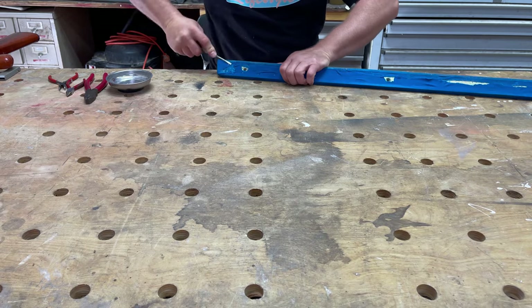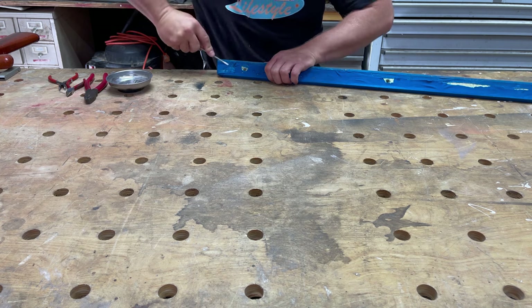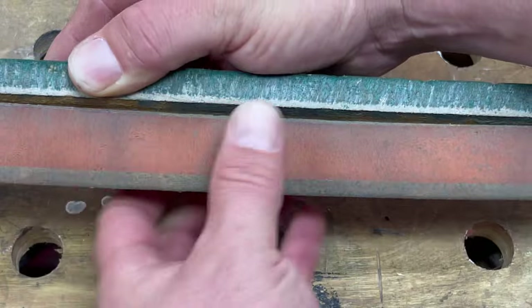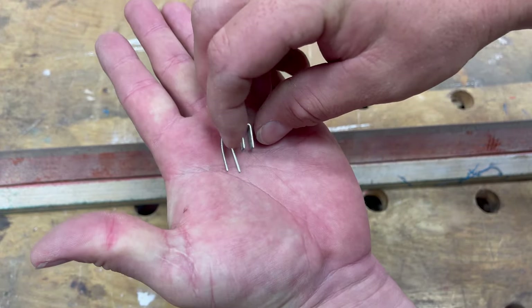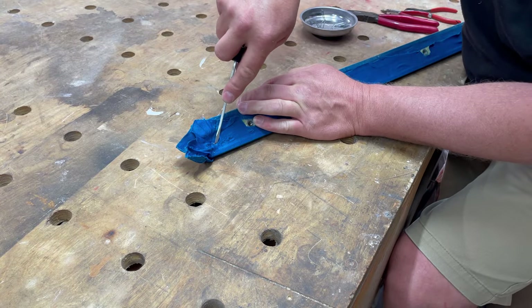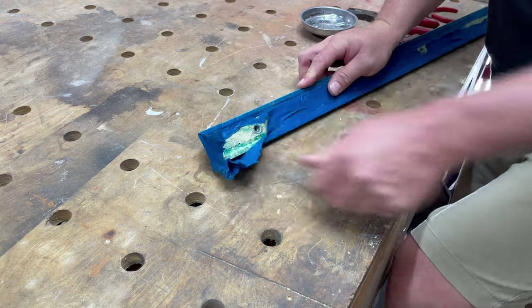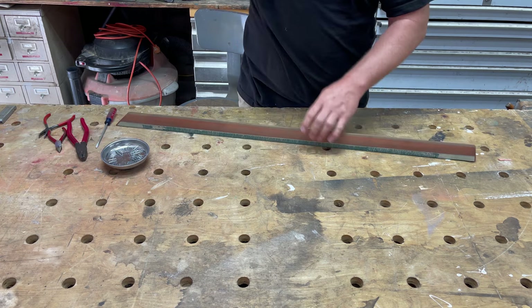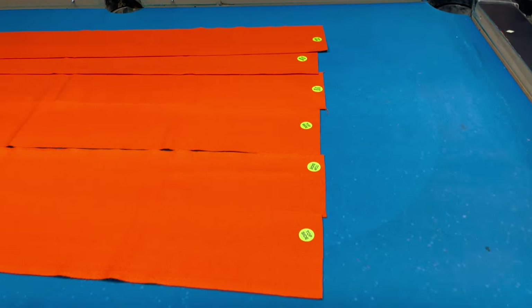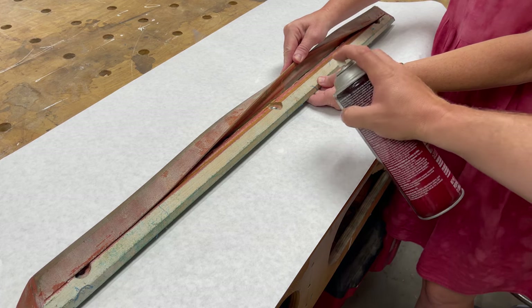We made a mistake the last time we recovered this table. The only staples we had on hand were way too long for this application — not only are they hard to remove but they also came out the other side of the rails in places. Fortunately this time we have shorter staples, but I'm not sure staples are even necessary. The last time we covered the table we just copied what the previous owner did and he used staples, but I'm not sure that they're necessary. The material we ordered came pre-cut with six rail pieces — there's a link in the description. The cushion on one of the rails is delaminated, so we tacked it back down with some spray glue.